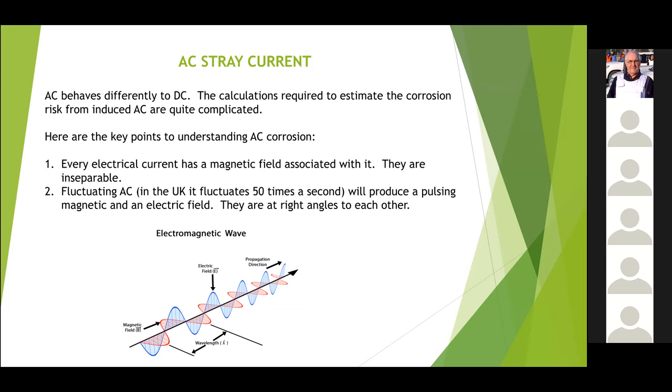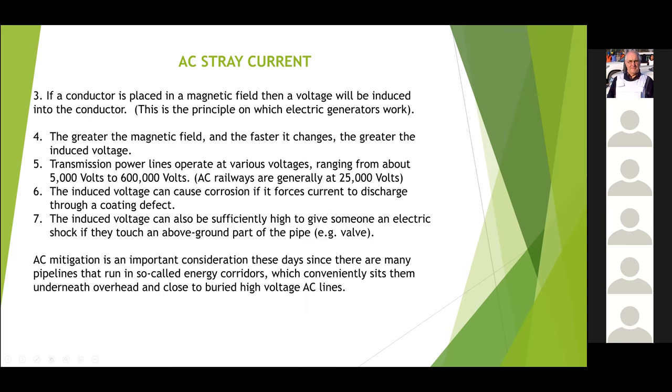Electromagnetic waves comprise two components: a magnetic field running at right angles to the electric field. Although they're shown separately here, they're inseparable — you can't have one without the other. If you're running a DC current through a cable you will get an electromagnetic field, but it will be constant, not fluctuating. What we know from AC voltages and conductors is that they will always induce a voltage in a conductor — if you put a bit of steel or copper into a varying magnetic field, it will induce a voltage. That's how generators work. The bigger the magnetic field, the bigger the voltage, which means the higher the current. In the UK we've got overhead high-voltage lines ranging from about 5 kV to about 600 kV, and generally speaking we don't get problems until we get to about 10 kV.